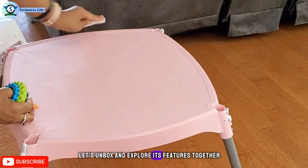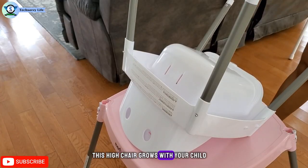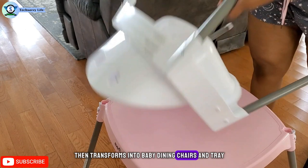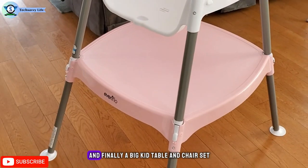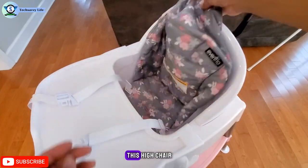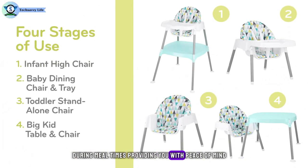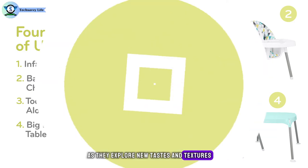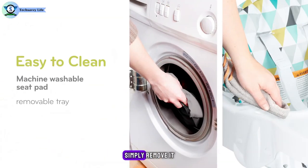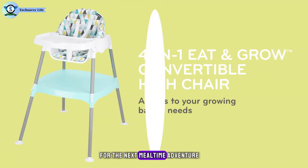From infant stage to big kid mode, this high chair grows with your child through four stages: it starts as an infant high chair, then transforms into a baby dining chair with tray, a toddler stand-alone chair, and finally a big kid table and chair set. Equipped with a five-point safety harness, this high chair ensures your little one stays securely in place during mealtimes, providing you with peace of mind as they explore new tastes and textures. The machine washable seat pad makes tidying up a breeze — simply remove it, toss it in the washing machine, and your high chair is ready for the next mealtime adventure.